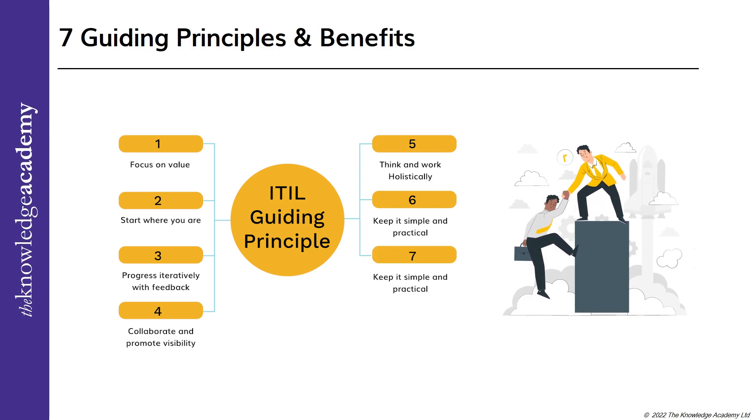The seventh and final guiding principle: optimize and automate. As we know, optimizing means making something functional and applicable. Before automating an activity, it should be optimized to a certain degree to utilize the resources to the best of their limits.